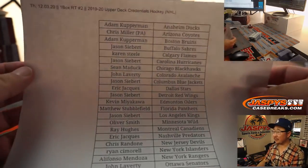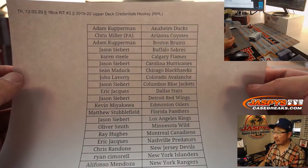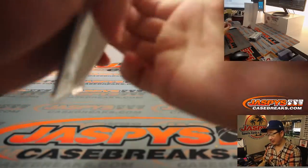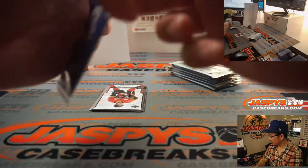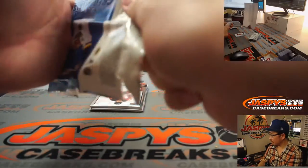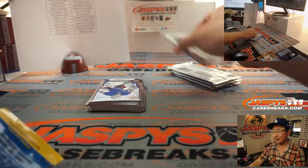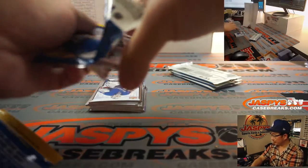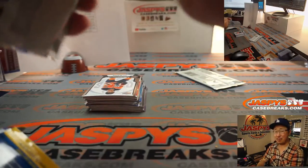Instagram starts a little bit later than I do, Zeb. I think they're getting set up right now — at Jaspies Breaks on Instagram, folks. One box random team break number two, there's everyone right there. Thank you for getting in. If you're following us on Instagram at Jaspies Breaks you should receive a notification when we go live — you'll know exactly the minute they go on air.